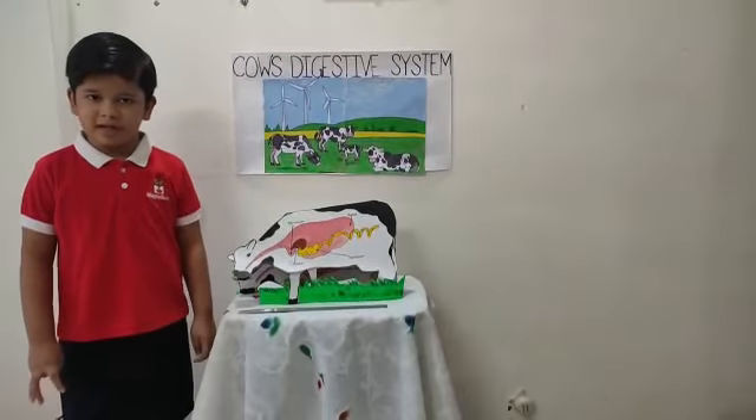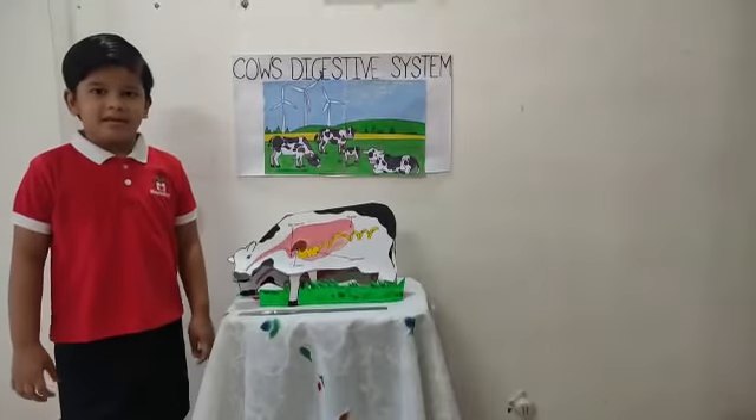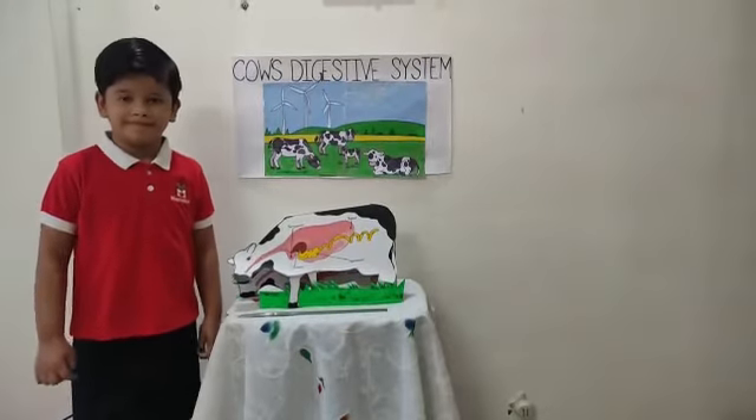Examples of ruminants are sheep, goat, cow, giraffe, and deer. These animals all have four stomachs.